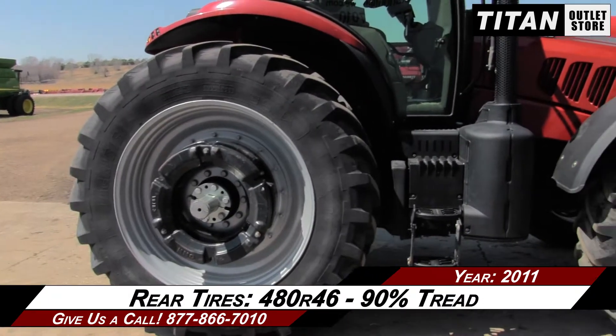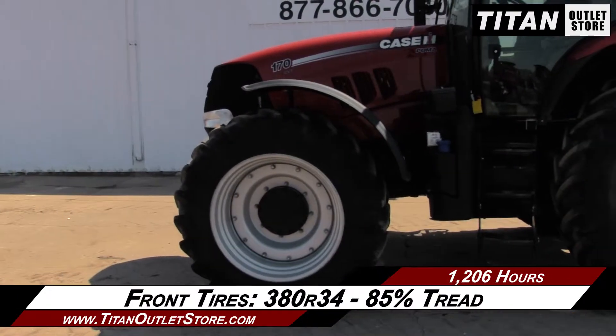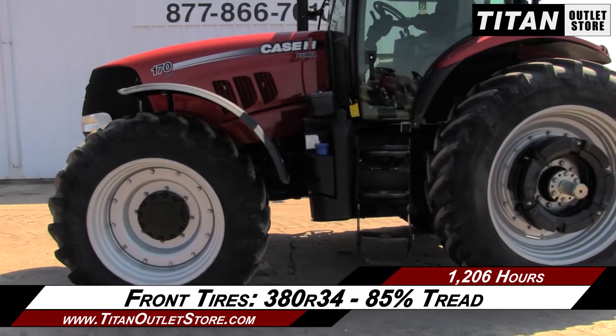The rear tires are 480 R46s with 90% tread, and the front tires are 380 R34s with 85% tread.